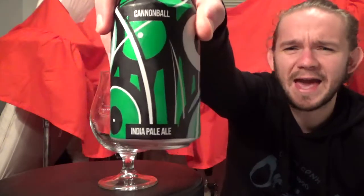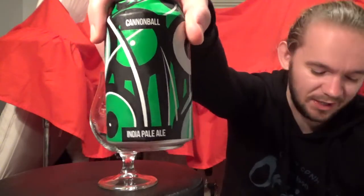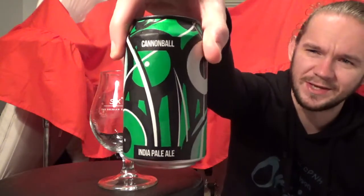Hi guys, James at Rampant Lion Reviews again for you today with another beer review. For this one we are going to head down to England and we're going to have a look at another beer from a brewery you've seen me review a good number of things from. We are going to head down to Huddersfield in Yorkshire, which is of course home to Magic Rock Brewing. This time we're going to have a look at the Cannonball, which is an IPA coming in at 7.4% ABV.